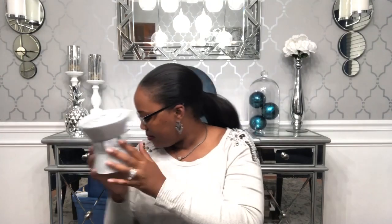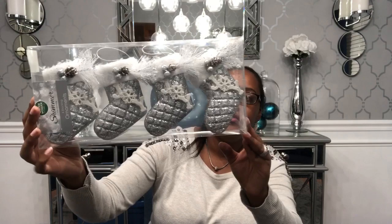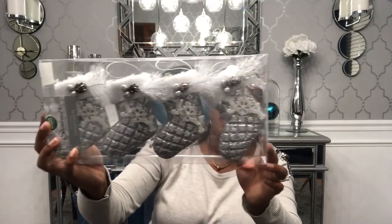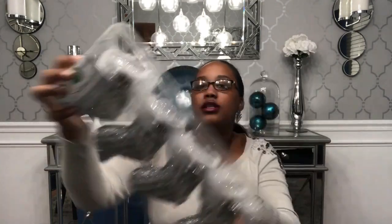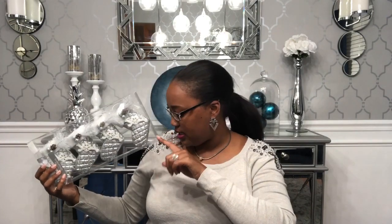I also got these ornaments — they were just so pretty. They're stockings that say 'Joy' on them with glitter, silver berries, and pine cones. I only got one pack since these were $6 with 20% off. I feel like I have more silver decor than gold, so when I see something cute in silver I'll still pick it up, but I don't grab a lot because I need to balance it out with more gold.